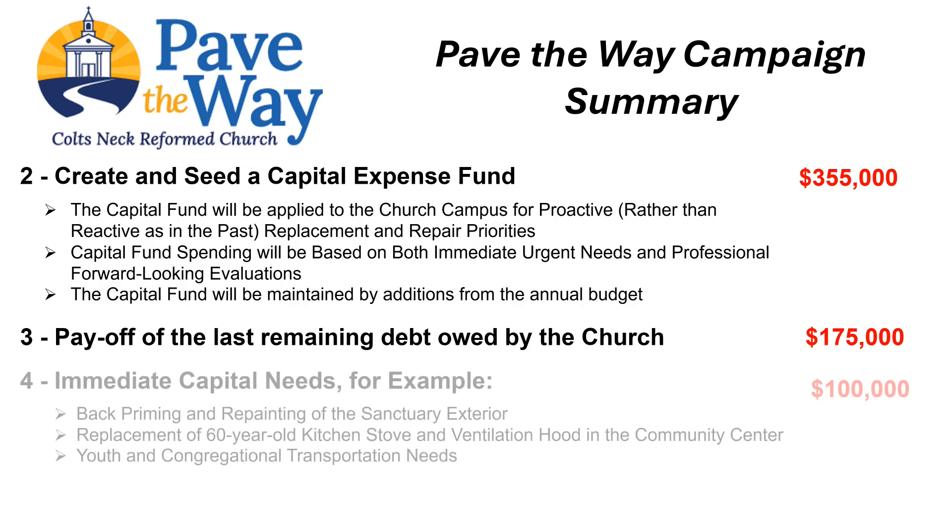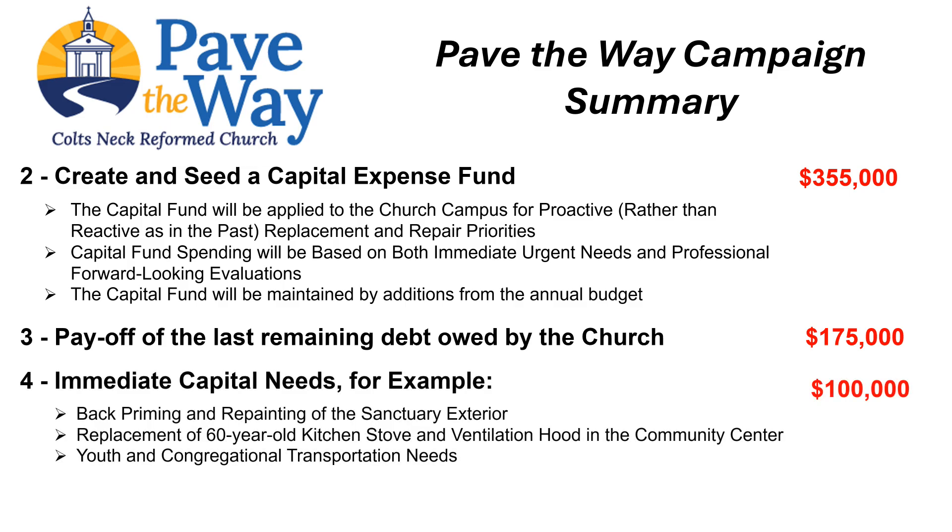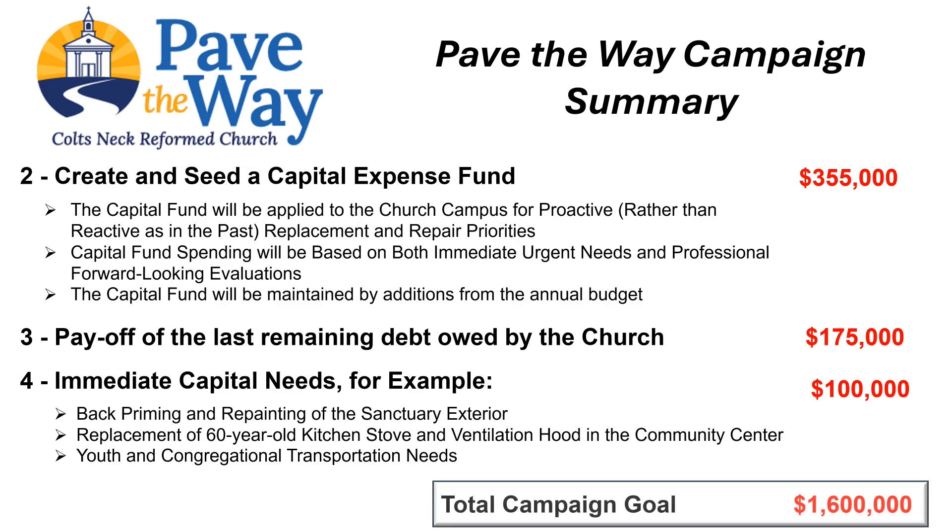Several current pressing needs will also be addressed. Examples are much-needed sanctuary exterior clapboard repair including priming and painting, replacement of the 60-year-old partially working stove and ventilation hood in the Community Center with a commercial stove and vent hood, and funding various youth and congregational transportation needs. These four capital campaign items comprise the total campaign goal of one million six hundred thousand dollars.